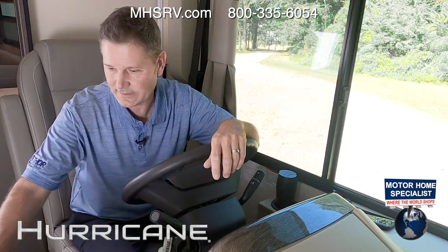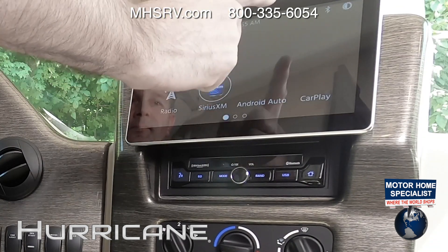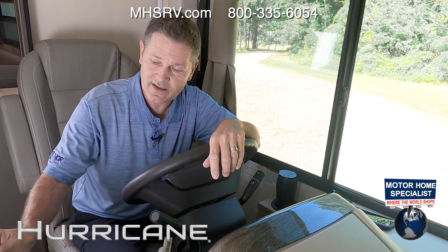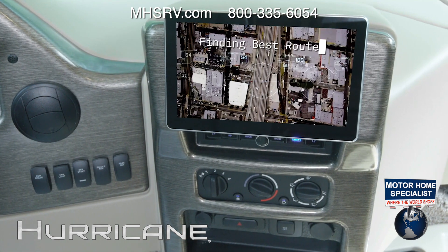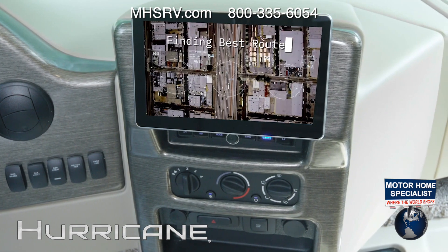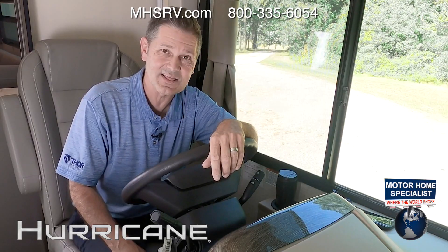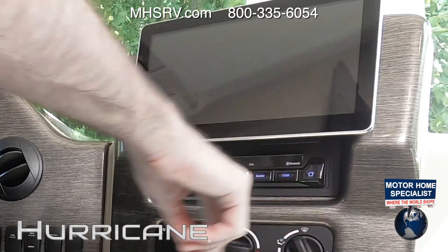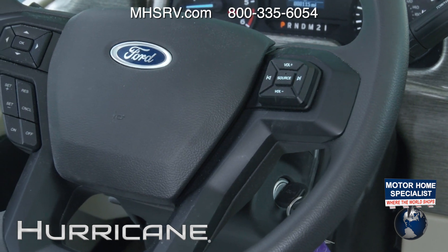The touchscreen home screen lets you swipe through menus. You have your radio, Sirius XM satellite radio, Android Auto, and Apple CarPlay. While it doesn't have built-in RV-specific navigation, you can download your favorite RV-specific navigation app and once your phone is connected, all the controls are right at your fingertips. You also have your backup camera, so whatever you have on that 8,000-pound hitch shows up right here. Hard buttons let you go back home at any time, or use the right-thumb steering controls.